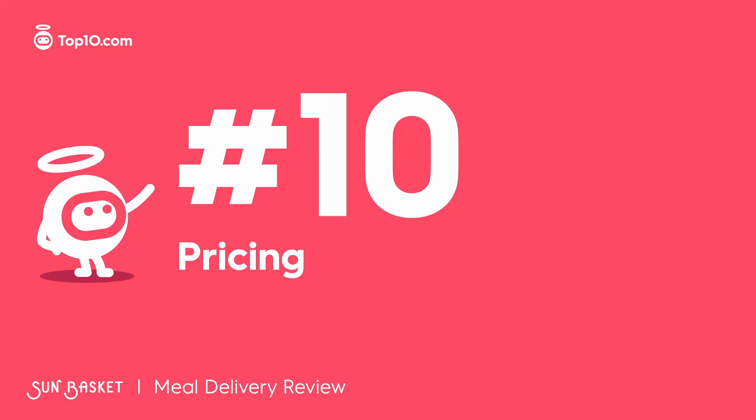Sun Basket has breakfasts, lunches, dinners, and snacks that are affordably priced. Snacks run to about $4.62 a pop, while meals start at a modest $8.99 and can go up to $12.99 per serving. Not the cheapest, but not the priciest either. Shipping costs $7.99.